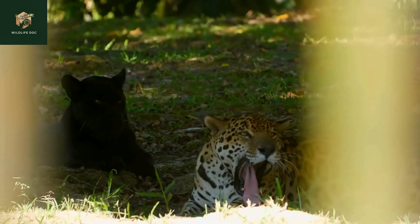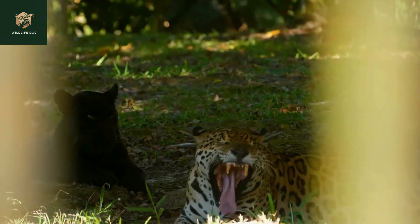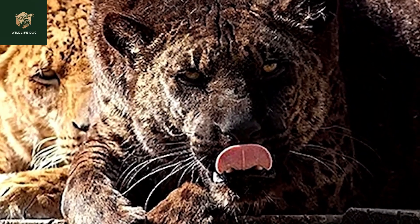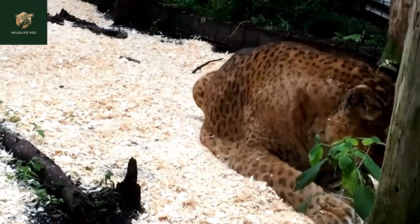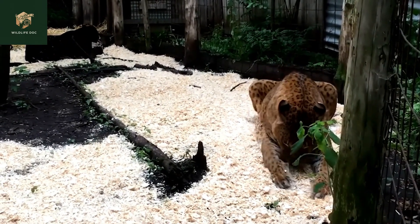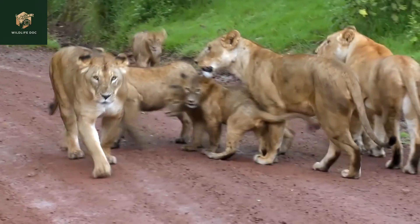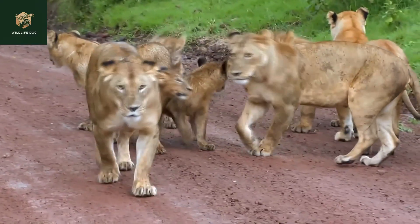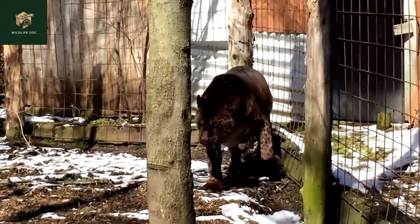However, there is variation. Some jaglions have more prominent manes, especially if they are male, although not as pronounced as those of purebred lions. Their eyes, often a dazzling color, possess the depth of a jaguar's gaze combined with the majesty of a lion's gaze, making it one of the most distinctive features of this hybrid.